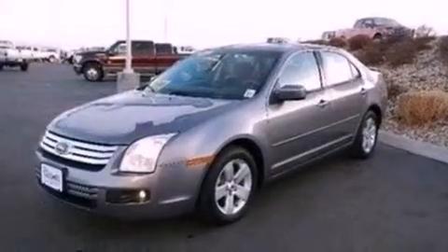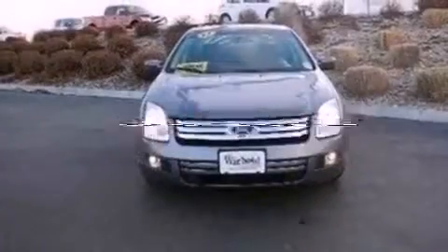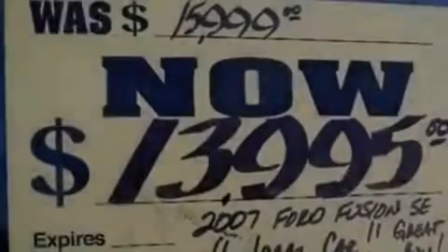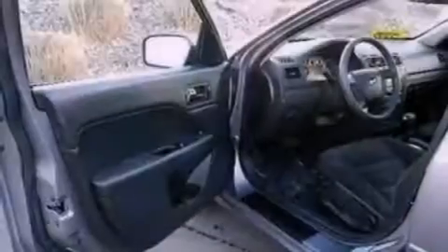Side curtain airbags, air conditioning, and this vehicle has less than 68,000 miles. With an EPA estimated rating of 28 miles per gallon on the highway, more money will stay in your pocket rather than pour into the fuel tank.